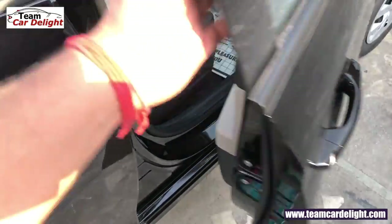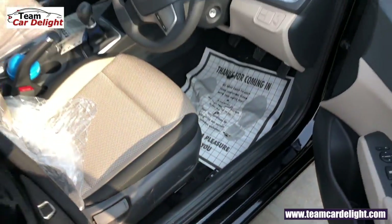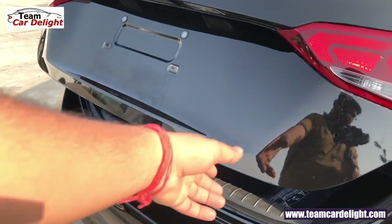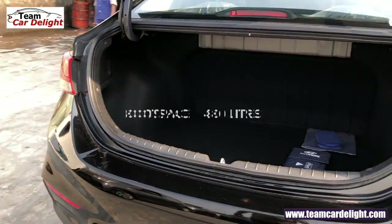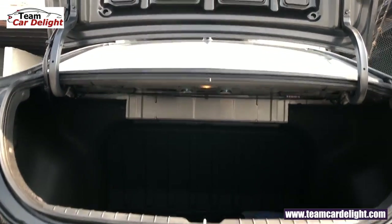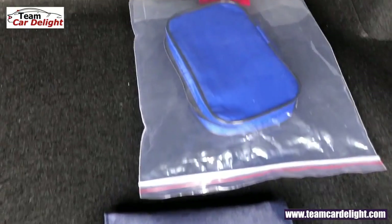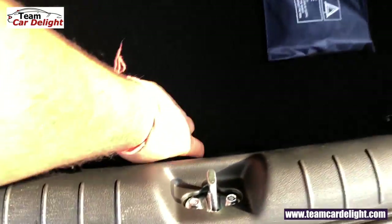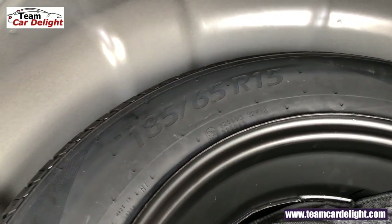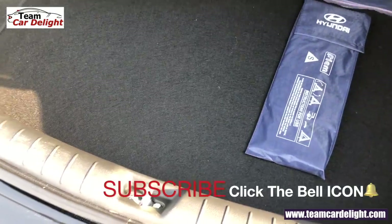अब बात करते हैं boot space की। Driver seat के पास lever दिया गया है, इसको pull करने पर tail gate automatically open हो जाएगा। यहाँ पर बहुत ही usable cargo area मिलता है, total 480 litres का boot space दिया गया है। एक luggage lamp भी यहाँ पर अवेलेबल है, साथ में hazard triangle और एक toolkit भी दी गई है। इसको pull करने पर spare wheel along with toolkit मिलता है, और yes यहाँ पर full size spare wheel मिलता है।